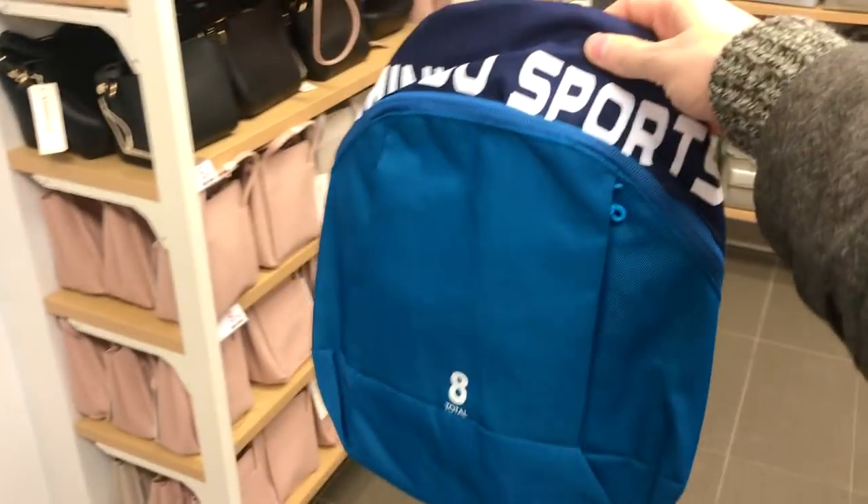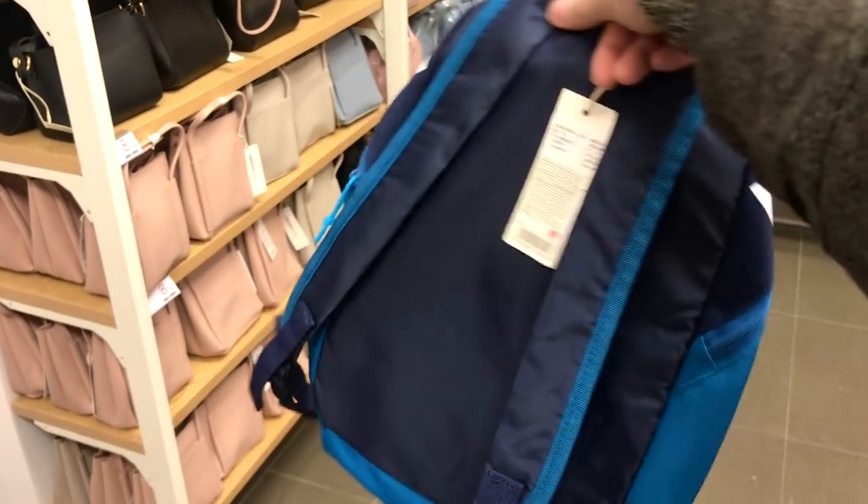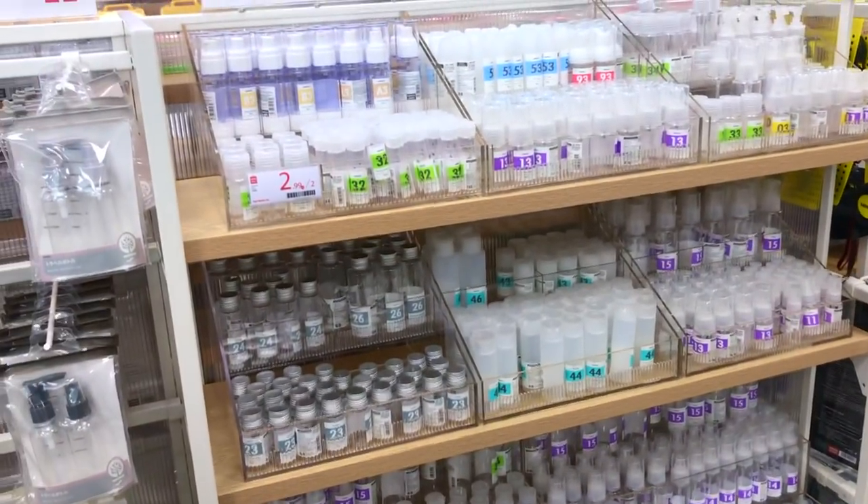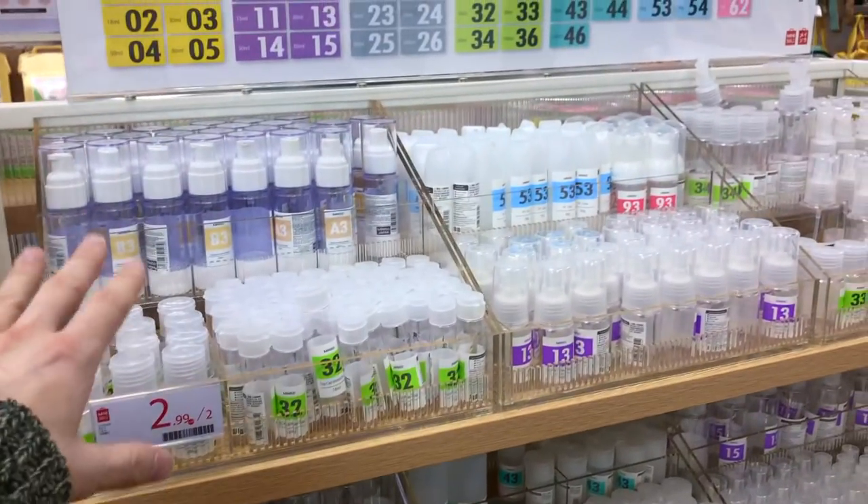I knew we'd come in here for skincare and get distracted and find everything else. But this is a great little bag — a little beach bag. Let's add this to the basket. Alright guys, we are getting closer to the skincare section.